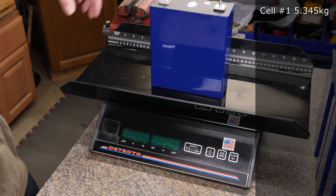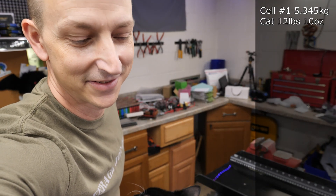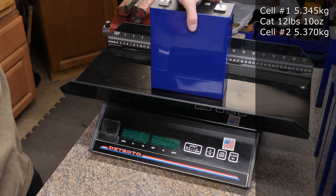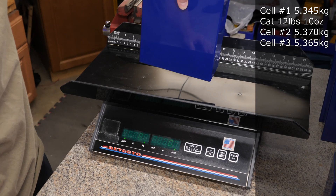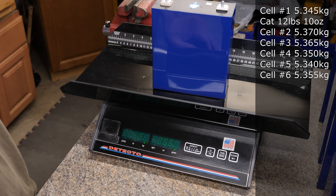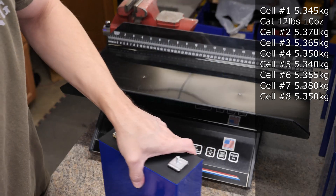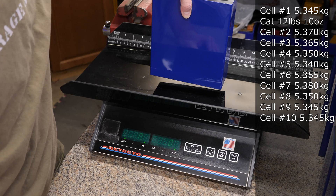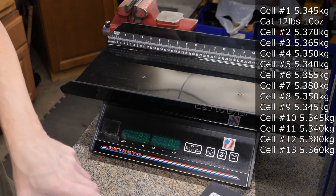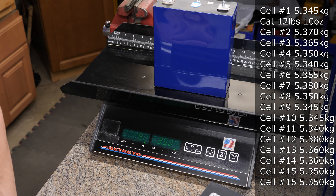Weighing all 16 cells. Cell 1: 5.345 kg. Cell 2: 5.370 kg. Cell 3: 5.365 kg. Cell 4: 5.350 kg. Cell 5: 5.340 kg. Cell 6: 5.355 kg. Cell 7: 5.380 kg. Cell 8: 5.350 kg. Cell 9: 5.345 kg. Cell 10: 5.345 kg. Cell 11: 5.340 kg. Cell 12: 5.380 kg. Cell 13: 5.360 kg. Cell 14: 5.360 kg. Cell 15: 5.350 kg. Cell 16: 5.350 kg.